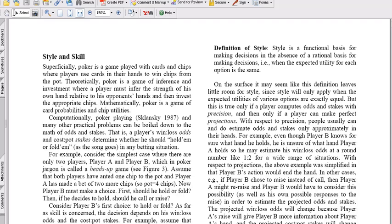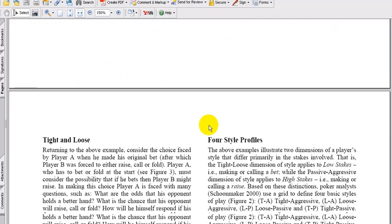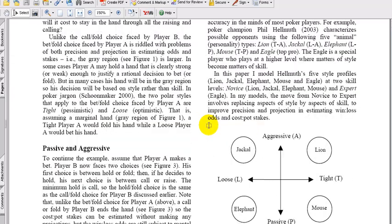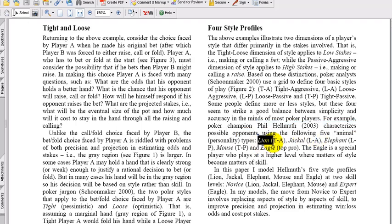What he was referring to is this: you can be the most skilled person in the world, but under conditions of uncertainty, the aspect of style — how you approach the game — comes very much to the forefront. He then talks about four different general types of style. He got this from Phil Hellmuth's book in 2003, characterizing the following five animal types. You have a lion, which is tight aggressive; a jackal, which is loose aggressive; an elephant, which is loose passive; a mouse, which is tight passive; and then the eagle, who is the top pro.